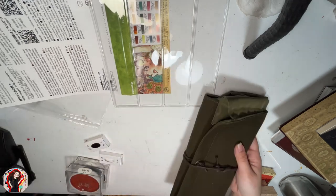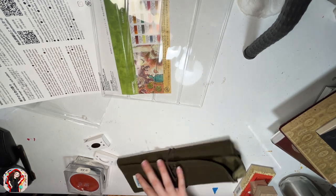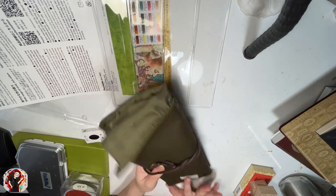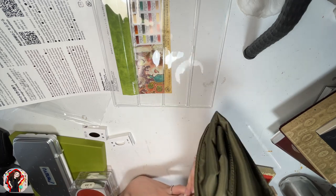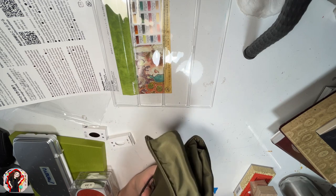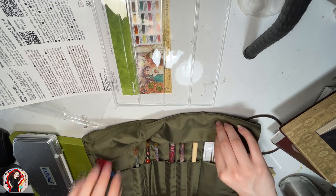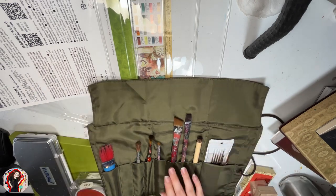I also grabbed a brush case from the same brand, Sanbundo — I didn't even notice until I was back home and saw the brand! I'm actually a little bummed because I got the wrong size — I picked the short brush case when I should have picked the longer one, since most of my brushes are a bit longer. So I kind of screwed up on that one.